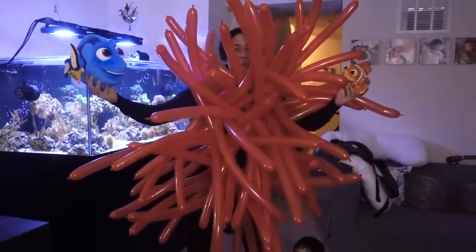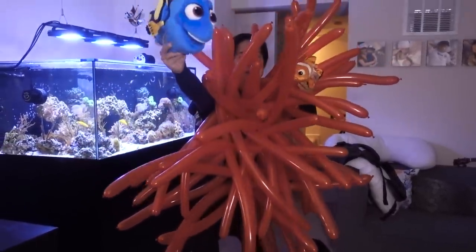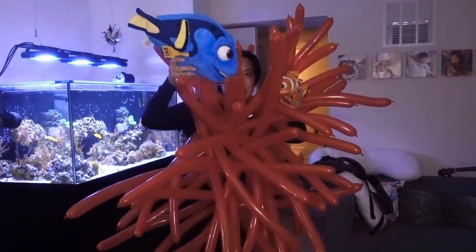And of course, if you have a bubble tip anemone, we have to have a clownfish, and then we have to have a hippo tang. But of course, a hippo tang is not going to come in here.